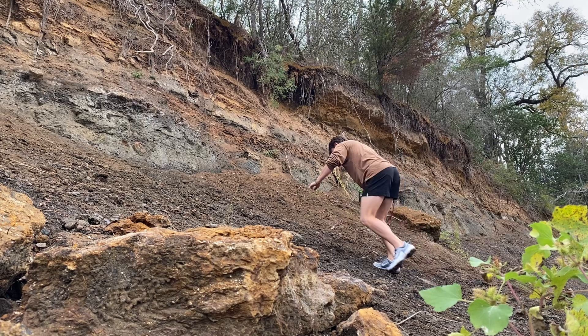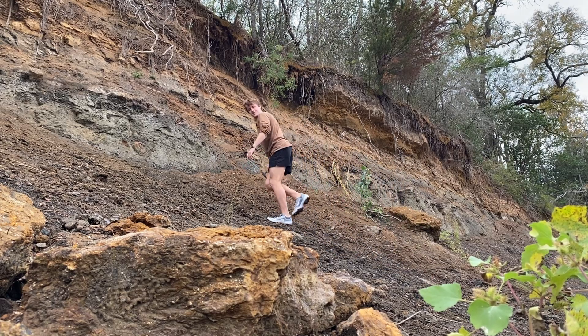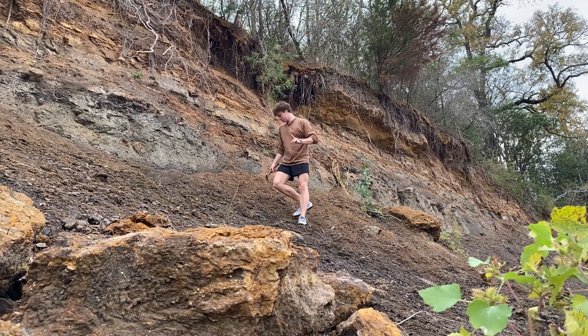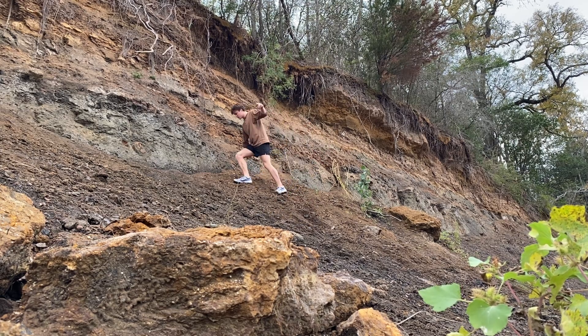I'm gonna see if I can scurry up that with my cleats. I see so many skid marks from other people trying to come up this — not me. Oh my goodness, I'm an unstoppable fossil hunting machine.